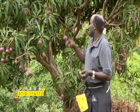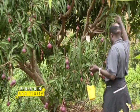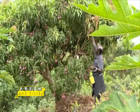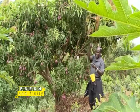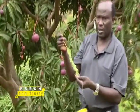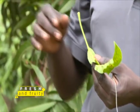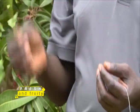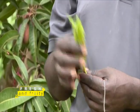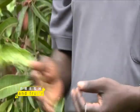They also deal with diseases — some leaves can be affected by leaf rust. For this they spray a systemic insecticide, and they work closely with one company that comes to see what they are doing on the farm.